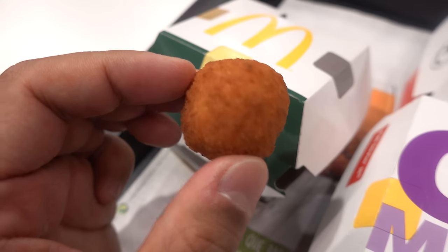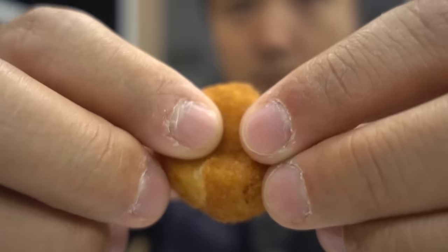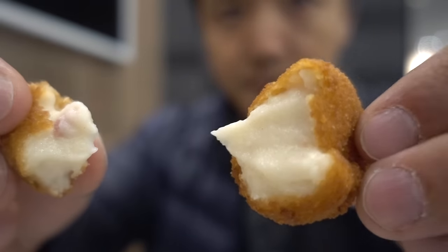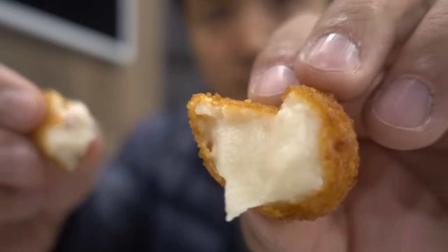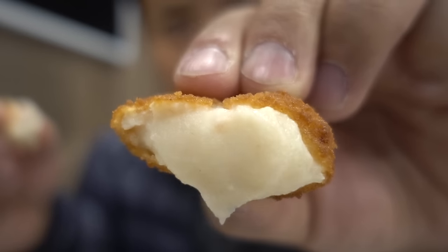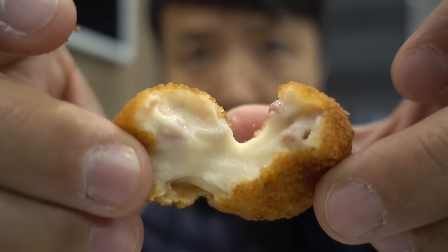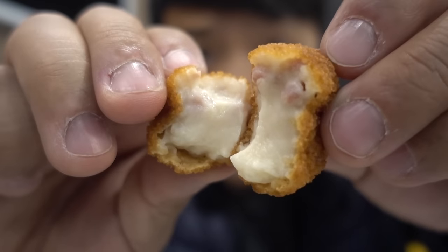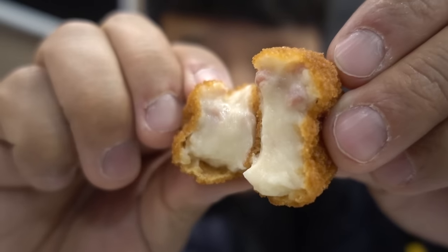This is the ham croquette filled with cheese and chunks of ham. That's better than the camembert — cheesy and potato with little bits of ham that you can actually taste, super crispy outer shell.